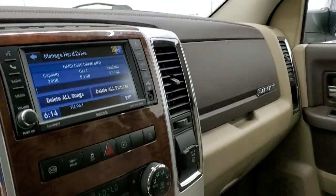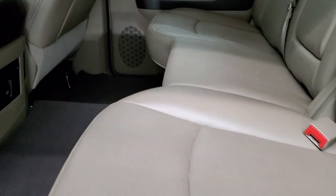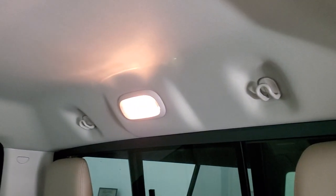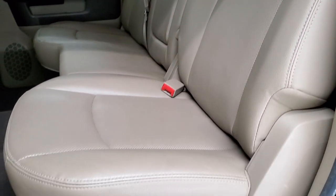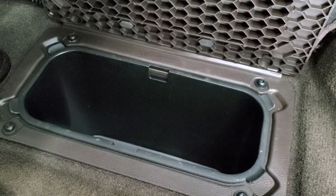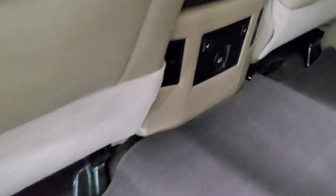We'll take a look at the back seats. Back seats are just as clean as the front seats — they are heated on the outboard sides. You do get the LATCH child safety system for any child car seats you may have, and a power sliding rear window. The headliner is nice and clean back here as well. These seats fold up and there is storage underneath. There is a winter front that comes with this truck — I don't think it's ever been used. You do get in-floor storage with removable bins for easy cleaning. You also have the heated seat buttons right there, wood grain trim on the back doors, and child safety locks.